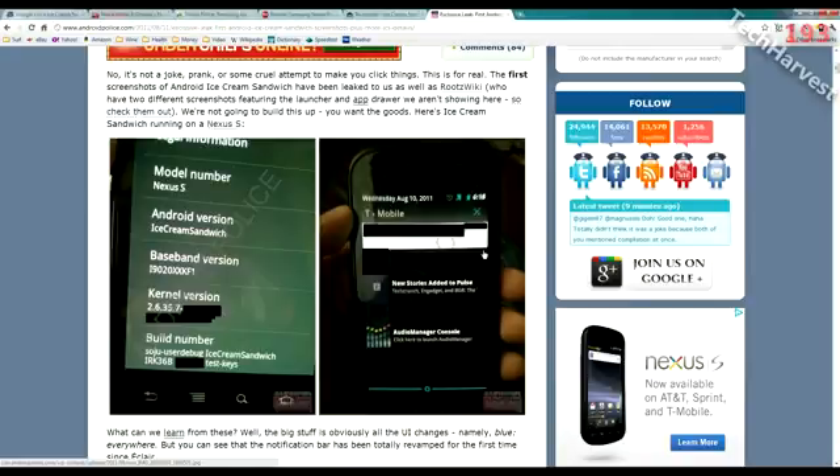For all Nexus S owners, don't worry — your phone will be updated to Android Ice Cream Sandwich. It's coming to the Nexus Prime first, but your phone will get the update. As for the rest of the Android handsets out there, I can't say for sure. The Nexus Prime is going to be a monster phone with monster capabilities running Ice Cream Sandwich, which sounds like a great step in the right direction for Android.